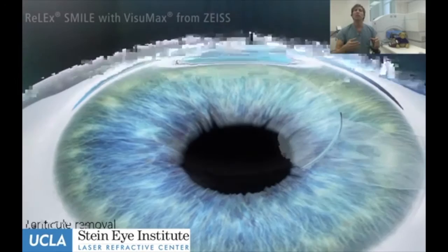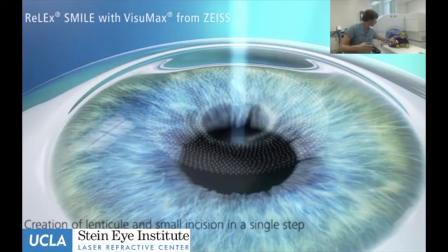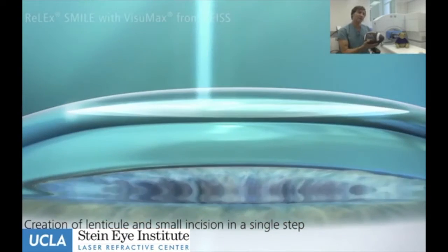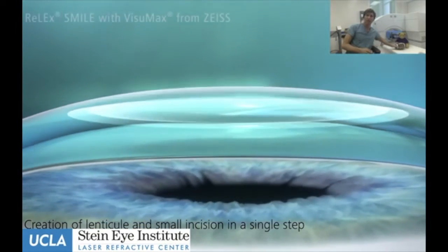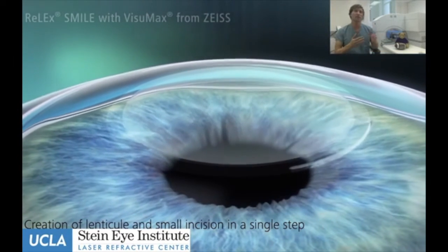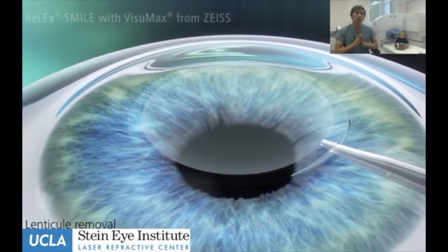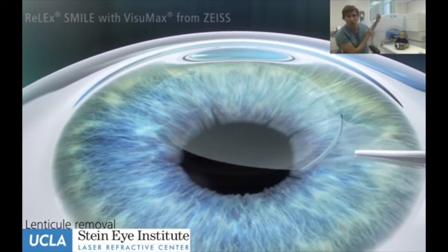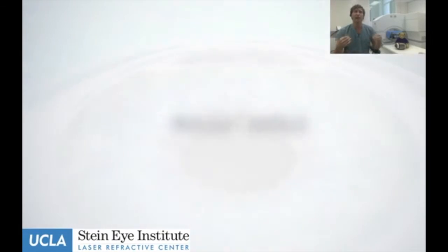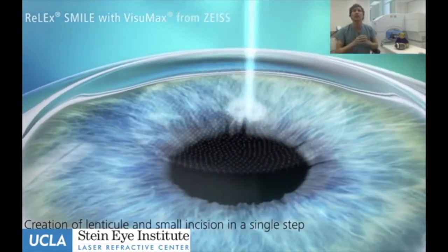We do not use SMILE for astigmatism correction. Astigmatism is where the cornea has a football shape — if you have a lot of astigmatism, we use LASIK for that and it does a great job. But for patients with just nearsightedness, we typically use SMILE for moderate to higher corrections. It only works with one laser in the world right now, which you can see over my left shoulder — made by Zeiss, it's called the Visumax, and it's the only laser with the precision to create that lenticule-shaped material.